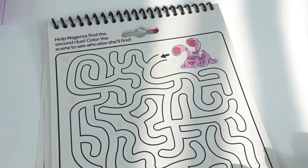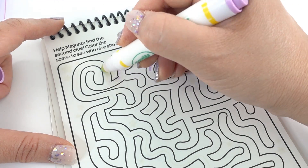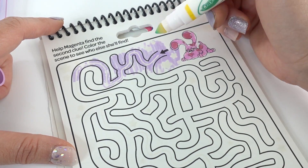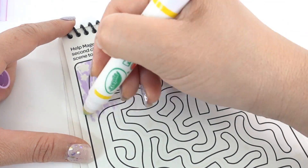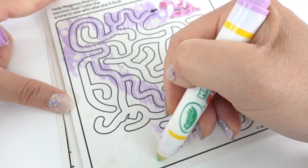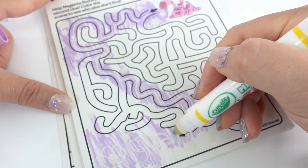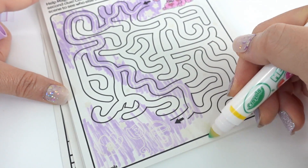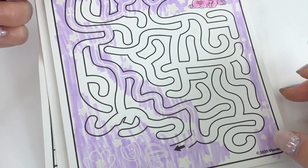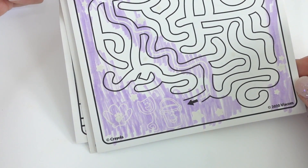Now let's color in a maze. Oh, look at the stars! We found our way out. Oh, and look — some of her friends are here. All right, so we found a bunch of stars and her friends.